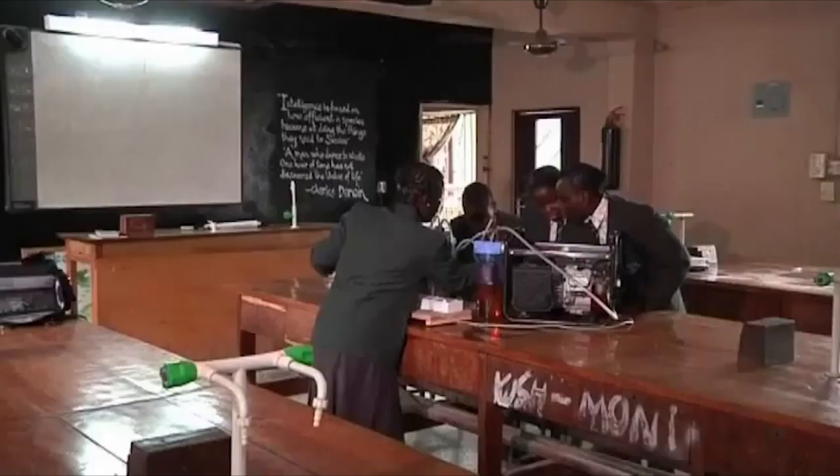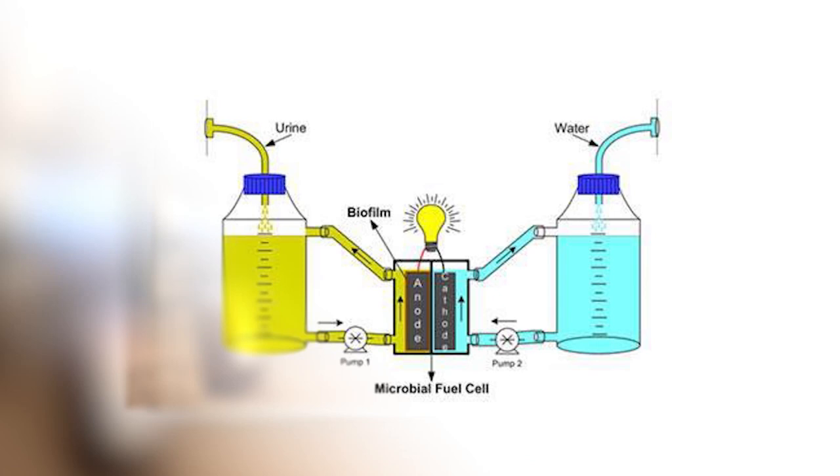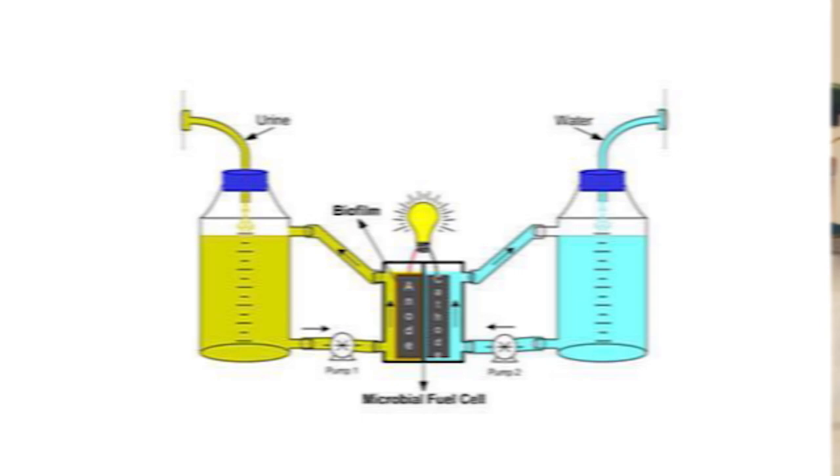The liquid is put into an electrolytic cell, where electricity is used to separate the hydrogen. This is then passed through a water filter to purify it and pushed into a gas cylinder. Next, it passes through a cylinder filled with liquid borax to remove the moisture, and the resulting pure hydrogen is pushed into a generator to create electricity.